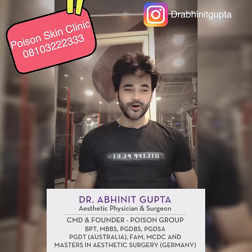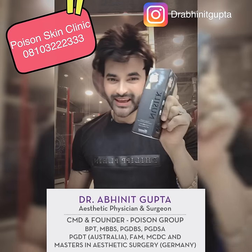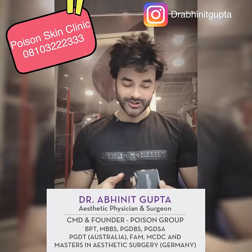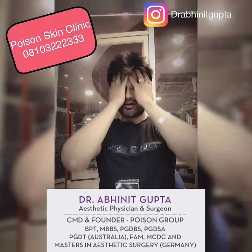Hey, hi! My name is Dr. Anit Gupta and this video is on the New Silk Shampoo. This is a very good shampoo which will control your hair fall and will give you a volumizing effect.